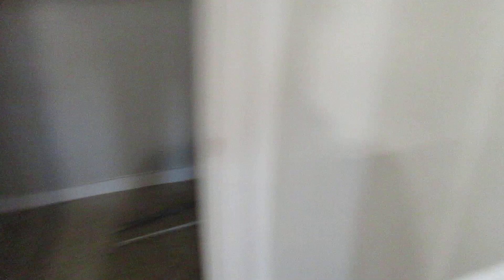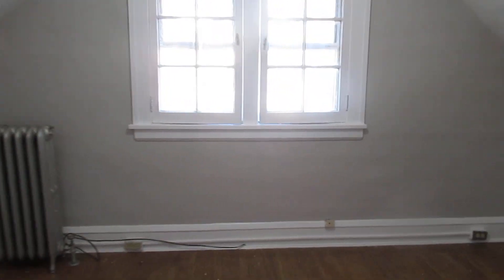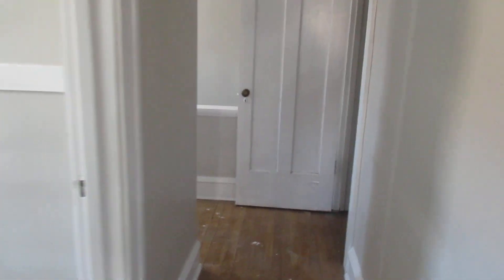We'll put some new flooring in for that closet. In here, this is all getting done. We're gonna make sure all these windows close properly. They've got screen glass on the other side, so they're pretty good — pretty well insulated.